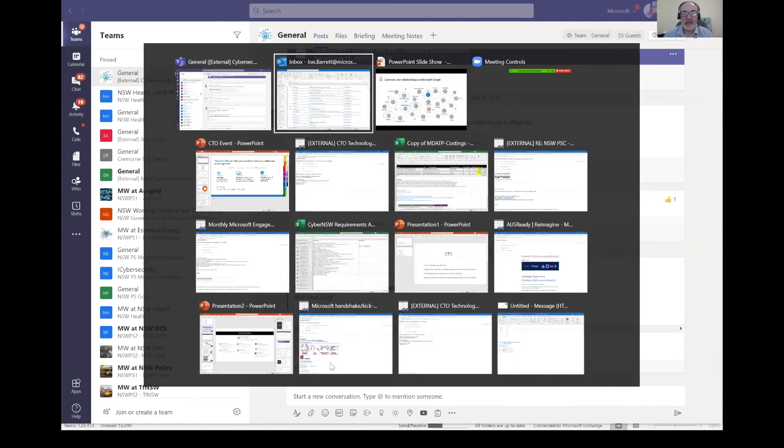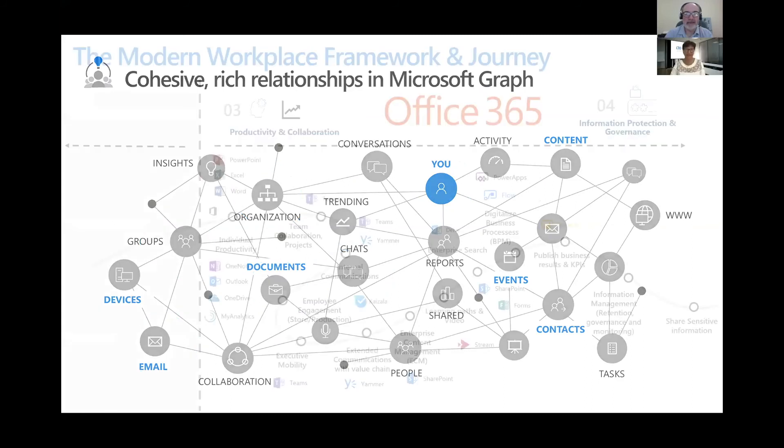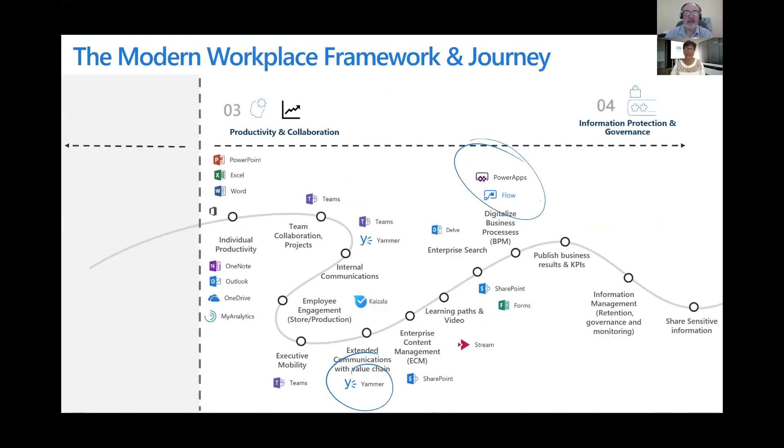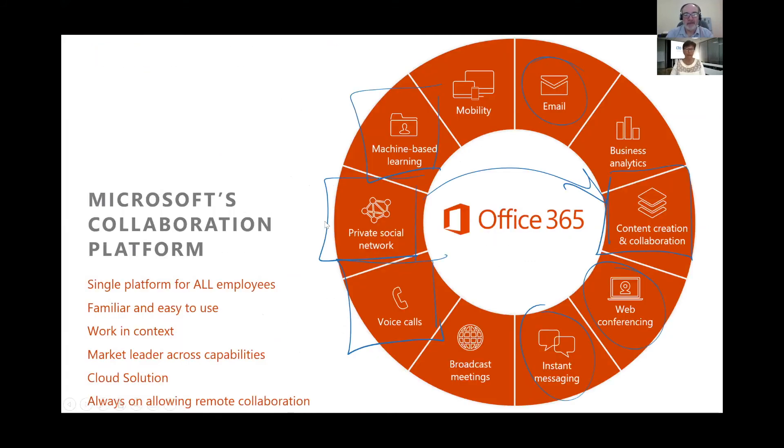I'll stop the demonstration there — I could go on. But in essence, I've talked today about Office 365 as being the productivity powerhouse behind Microsoft 365. I'll pause there and maybe wait for questions.